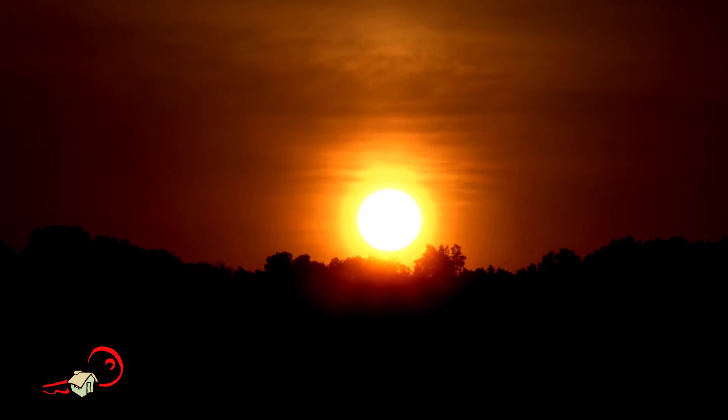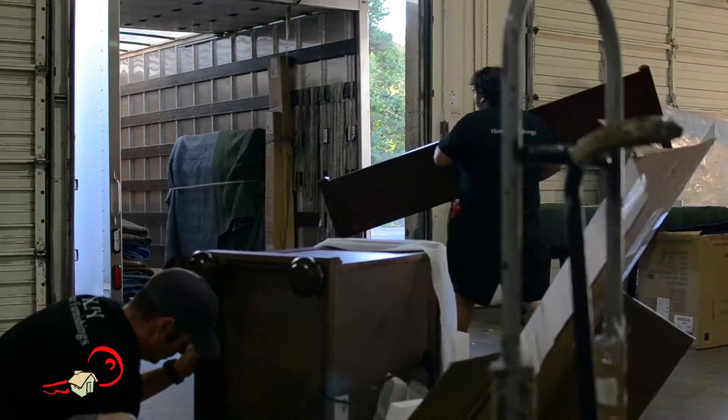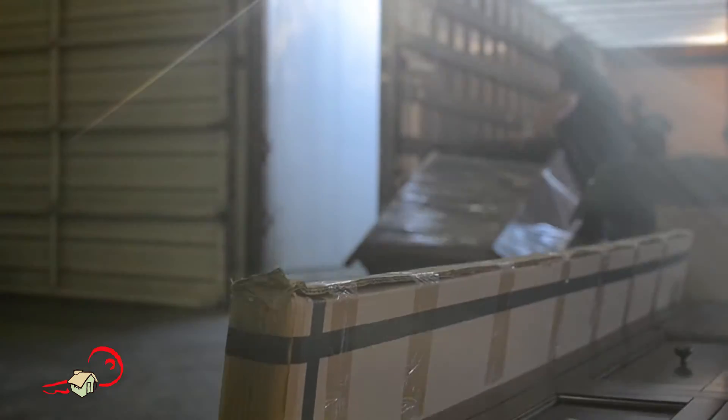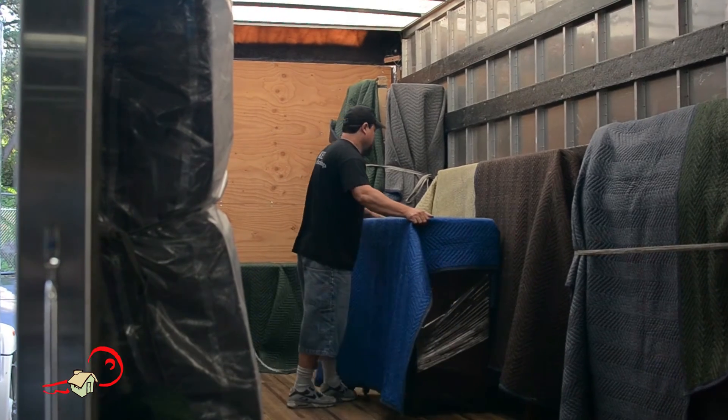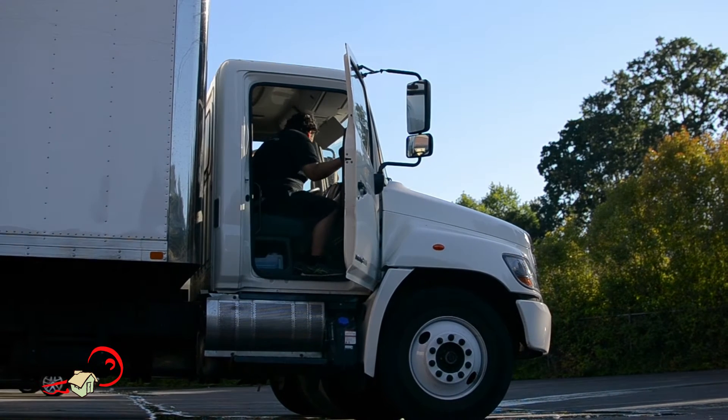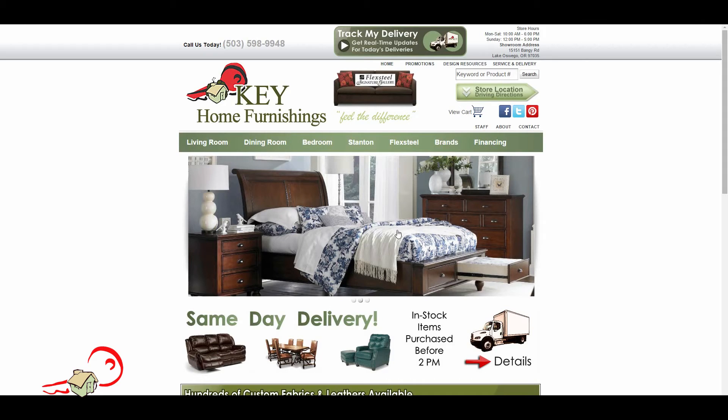The morning of your delivery, we get started pretty early. Hi, I'm Terry Weigel, Store Manager and Delivery Manager for Key Home Furnishings in Lake Oswego. After another inspection to make sure we haven't missed anything, we carefully wrap each item and load it onto our truck. After the driver pulls away from the dock, our driver's assistant updates the system so that all of our customers can track their deliveries live on our website.